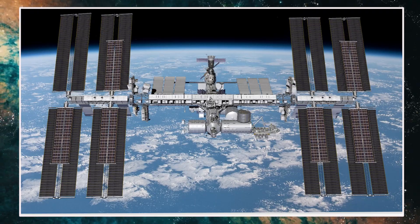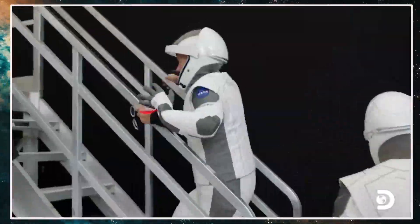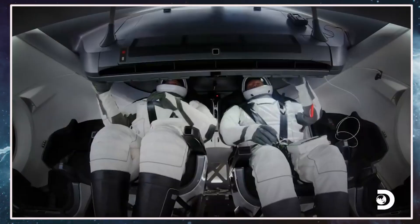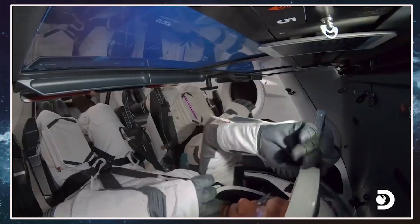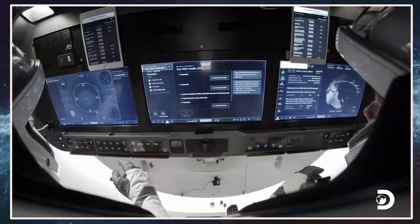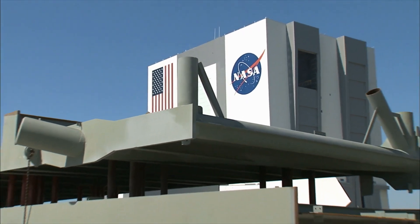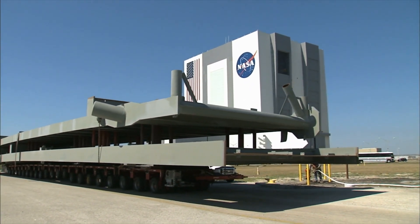The delivery of the next set of ISS rollout solar arrays, or IROSA units, continues a years-long midlife space station upgrade. The two solar array wings are rolled up on spools to fit inside the 4-meter diameter of the Dragon spacecraft's rear cargo bay. Astronauts Steve Bowen and Woody Hobart will head outside the space station for two spacewalks to install and assist in the deployment of the two rollout solar arrays. NASA has sent four rollout solar arrays to the space station on SpaceX resupply missions in June 2021 and November 2022.